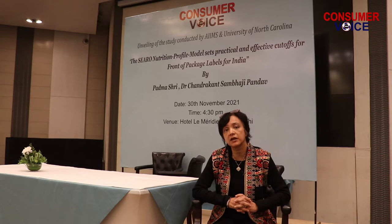There are two core elements of a FOPL policy. One is having scientifically mandated cutoffs for salt, sugar and saturated fat, and the other is to have an effective label design.